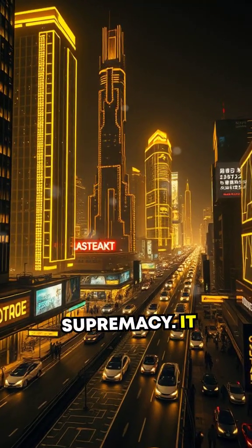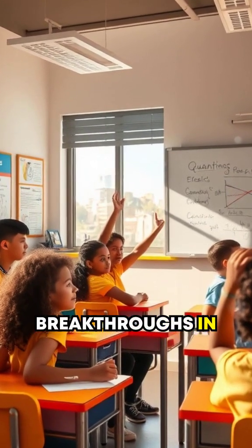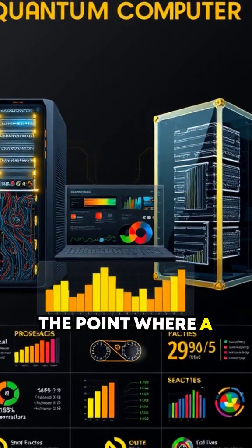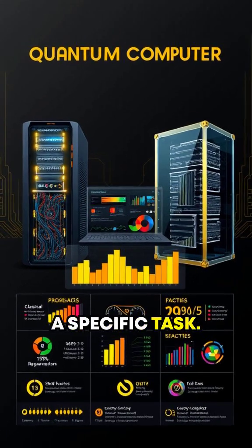Quantum supremacy. It sounds like something out of science fiction, right? But it's not. It's one of the most fascinating breakthroughs in computational physics. Quantum supremacy marks the point where a quantum computer outperforms even the fastest classical supercomputer at a specific task.